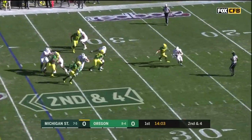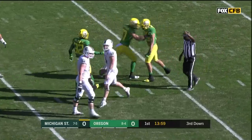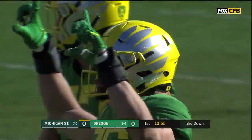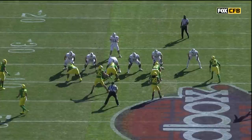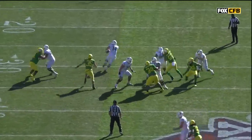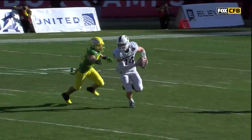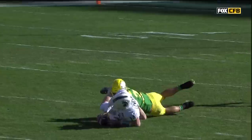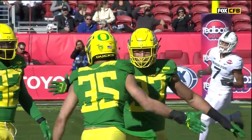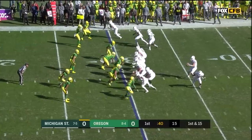Lewerke looks to throw for the first time, chased out of the pocket and pulled down from behind by Troy Dye. This is going to be a concern — they've battled a number of injuries this year. Check out the inside linebacker; this is just a key blitz. Once he sees the protection settle, he finds an open gap and gets to Brian Lewerke. One of the more underrated things Lewerke does is when he does escape the pocket.